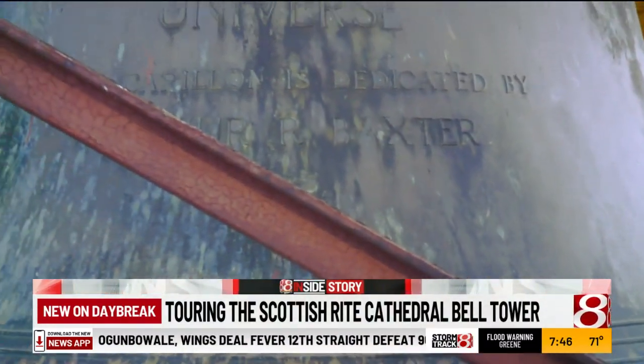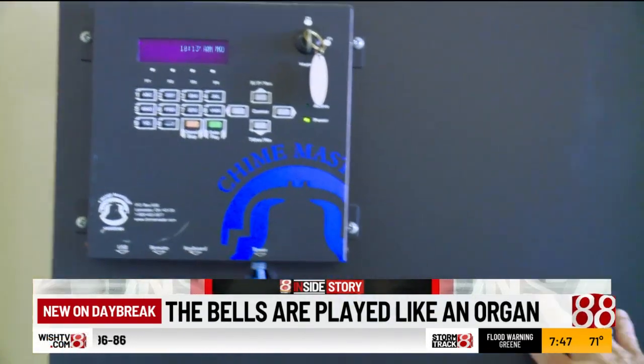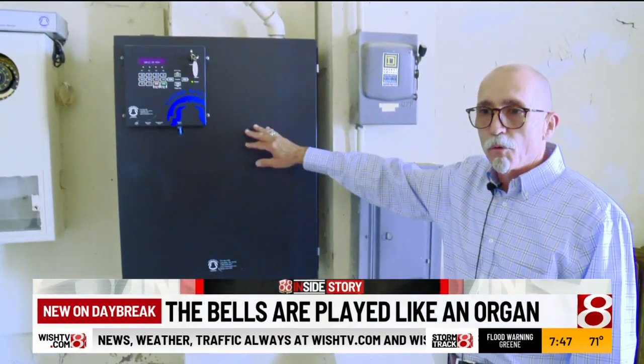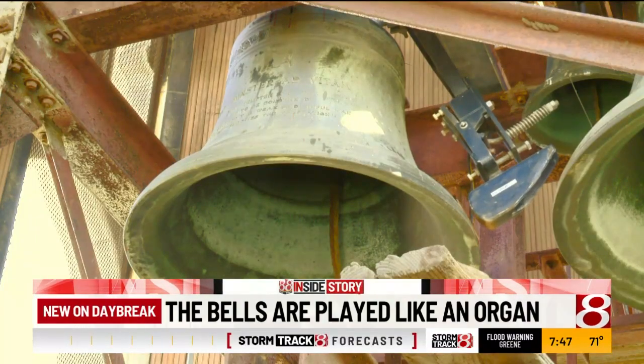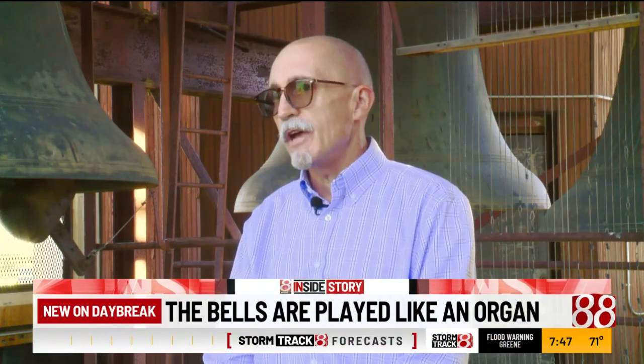There's also new technology — now it's all a bit more automated. This is the electronic device that takes care of the Westminster Chime. This is what will ring the bells quarter after, half hour, quarter till, and then, of course, you get the whole works at the top of the hour.